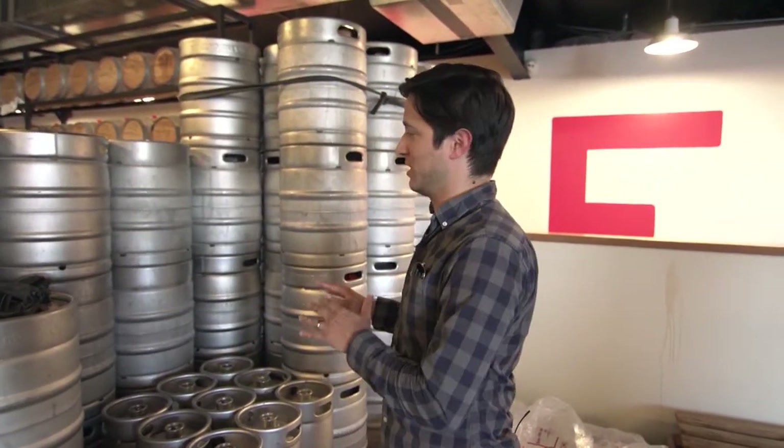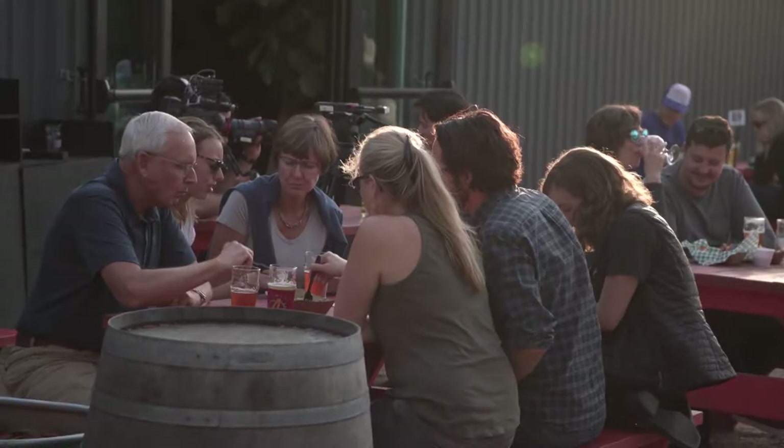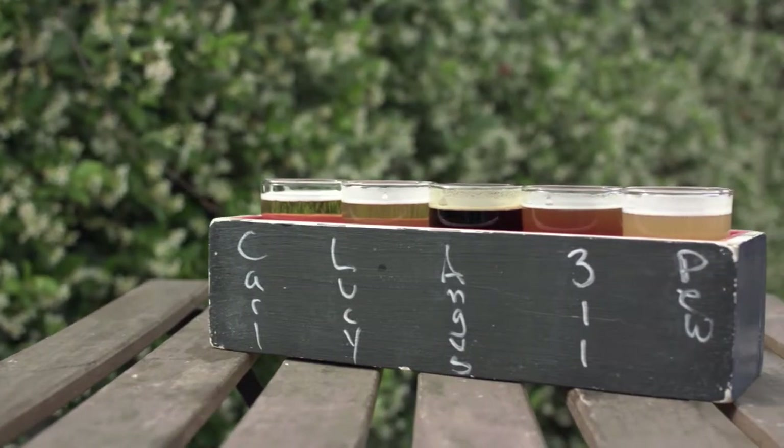If chemistry class had been anything like this in high school, I would have definitely had an A. It's so amazing that you can take so few ingredients and so few processes and end up with so many different types of beer. It's pretty cool. I really appreciate you walking me through the brewing process, but most importantly, we're going to get to the beer.